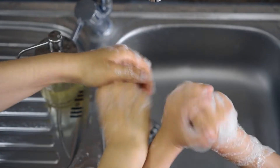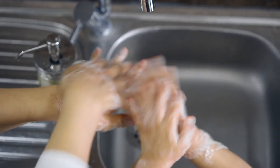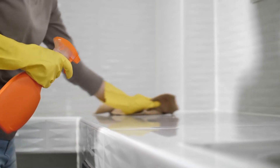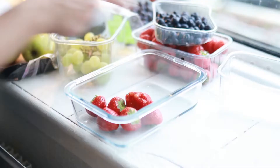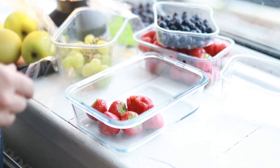Following good food safety practices in your own kitchen can help reduce your risk of getting sick. For example, knowing how to properly cook, clean, chill, and separate foods while handling and preparing them goes a long way.